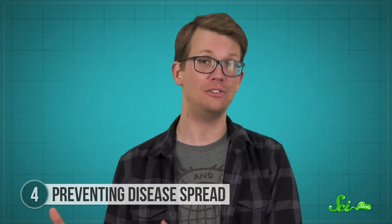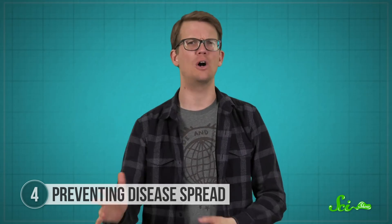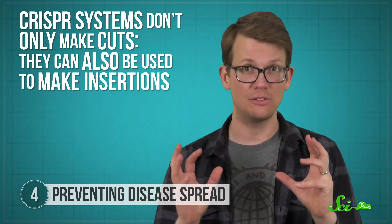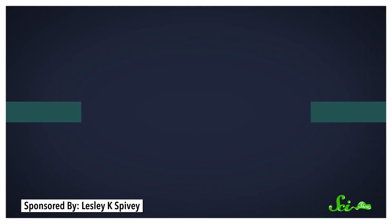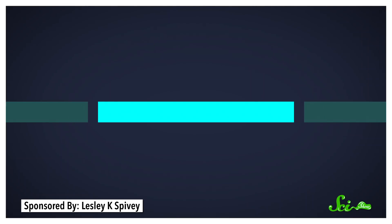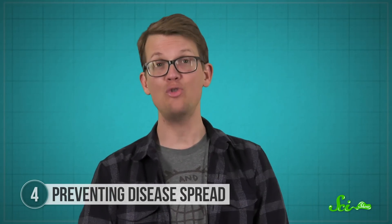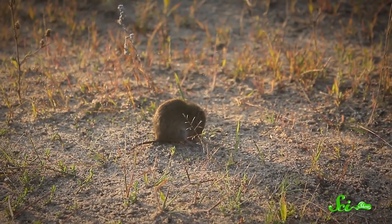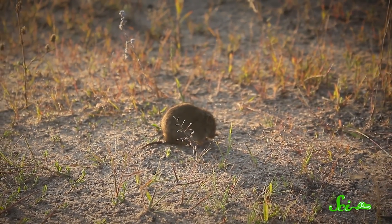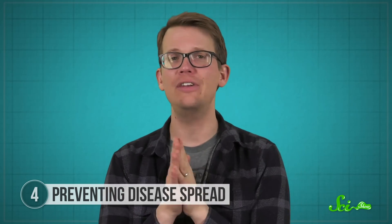Some mice already have genetic resistance to Lyme disease, so the first step is to identify those. Then scientists plan to use CRISPR to insert those naturally evolved genes into more mice in the lab — because CRISPR systems don't only make cuts, they can also make insertions. Once a piece of DNA is cut, the cell tries to repair itself, and scientists can provide a piece of DNA for it to repair with, thereby inserting a new section into the break. They would then breed those mice until they had around 100,000 that were immune, and release them onto the island when normal mouse populations are low to spread the gene as quickly as possible, potentially drastically reducing the spread of Lyme disease.